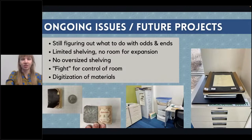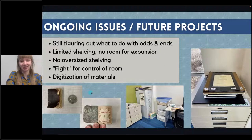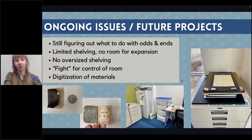There are some ongoing and future projects I'll tackle at some point. There are odds and ends I'm still not sure what to do with — for instance, there's a tiny book about the size of a quarter that's cute but impractical to shelve. Our shelving in the room is very limited with not much room for expansion if we get more donations, so we'd like to get more shelving. There's also no oversized shelving, so our oversized books are just sitting on top of our microfilm cabinet, which is not ideal.